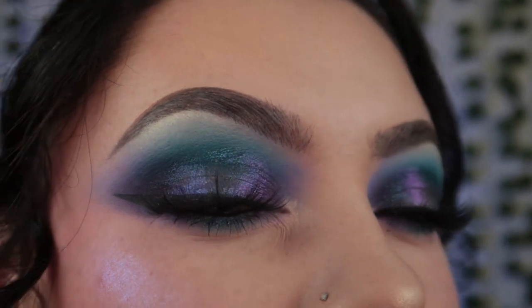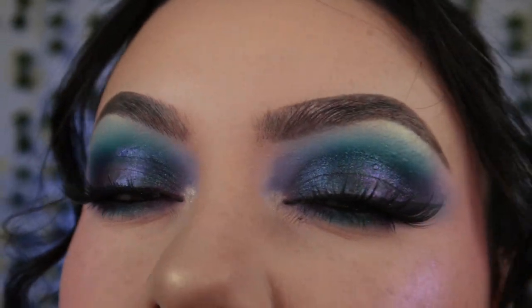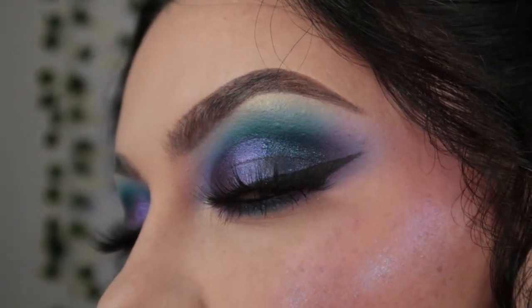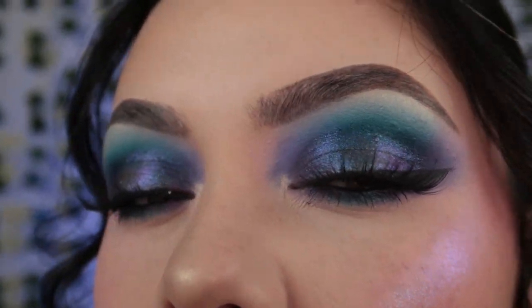Here is the completed look. I am genuinely so obsessed with the way the eyes came out — it's giving the best of both worlds and I'm so here for it. I really hope that you guys enjoyed today's video. Definitely don't forget to like and subscribe if you like me and my content. Without further ado, roll the clip!